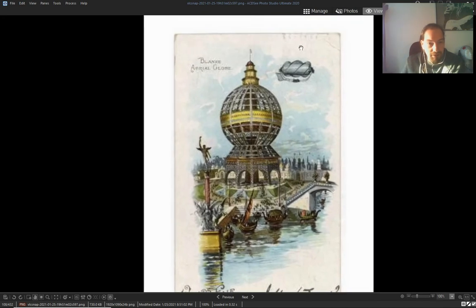World's Fair, St. Louis — look at this ball. What is this? The 'Aerial Globe.' The airship is going here to land, drop people — people come out here.